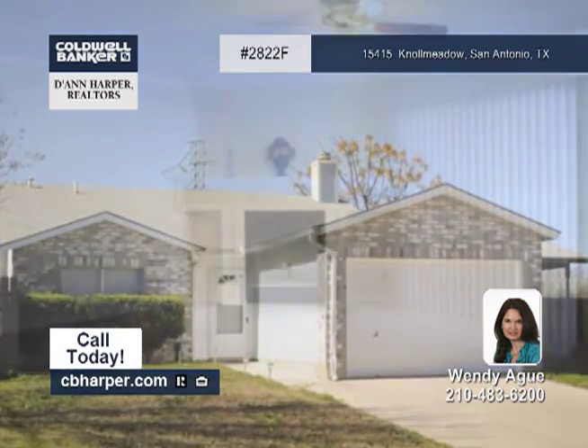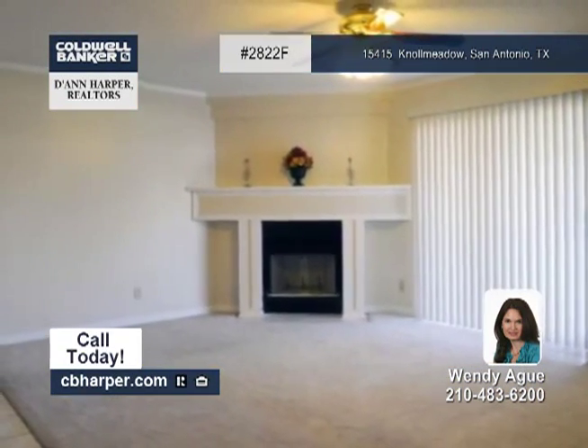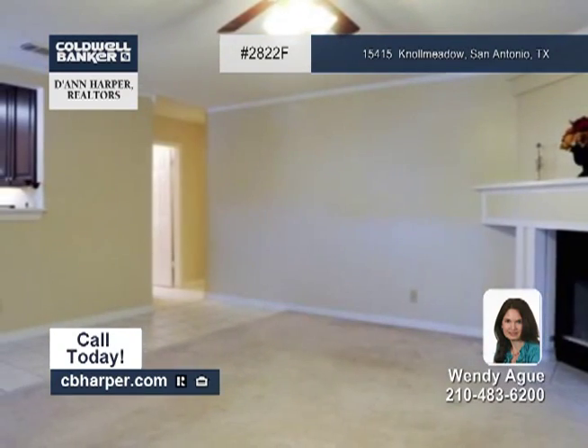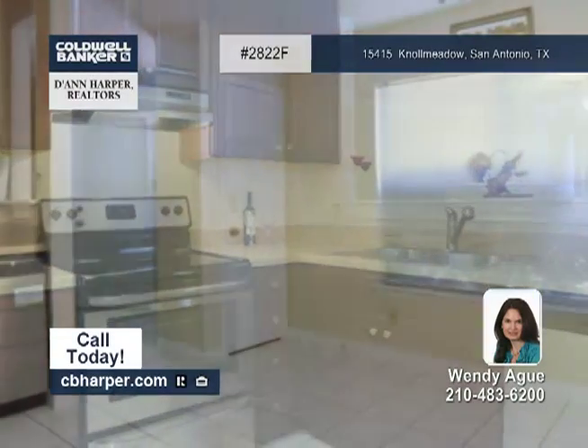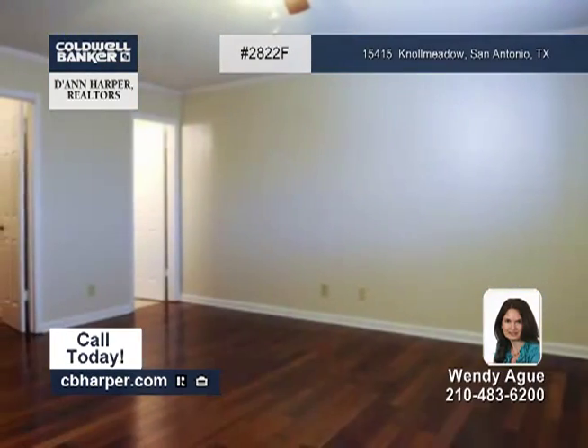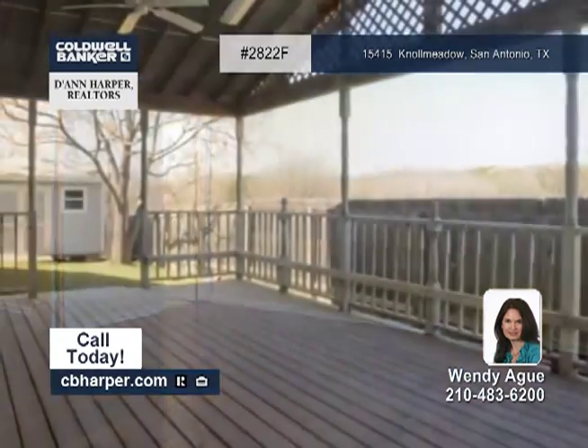This one-story, three-bedroom, two-bath home has been very well maintained and is truly immaculate. Luxuries include beautiful dark wood floors, an updated eating kitchen, upgraded bathrooms, and a great living room that opens to an oversized covered deck, perfect for entertaining.